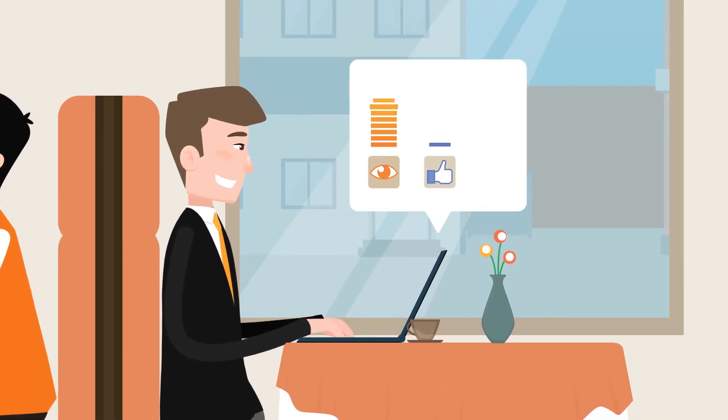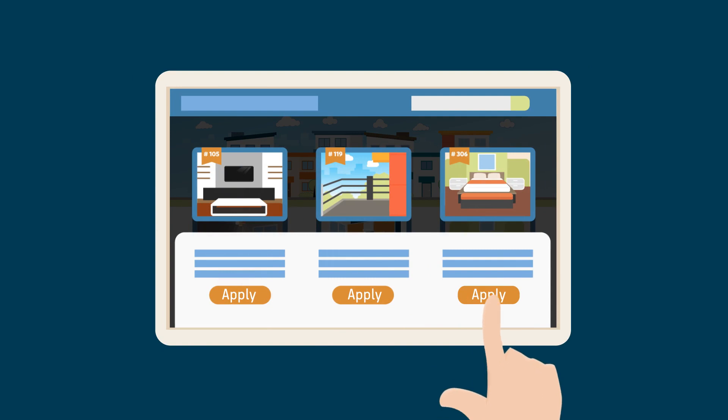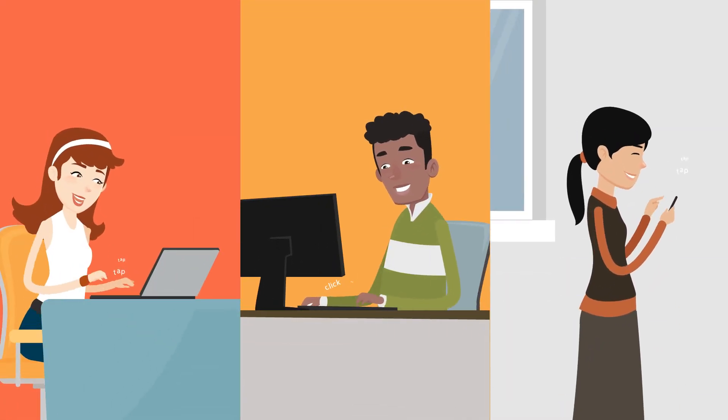We'll help you achieve record-breaking leads for your business, guaranteed. We even have advanced features such as helping prospects view your availability in real time and apply online with just a few clicks. Less work for you!